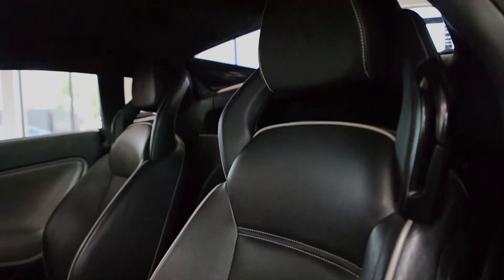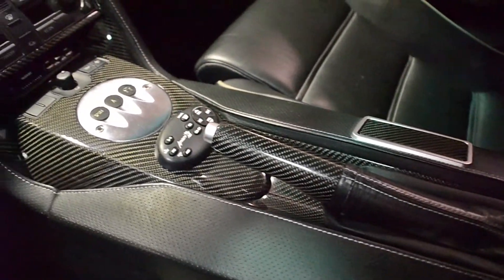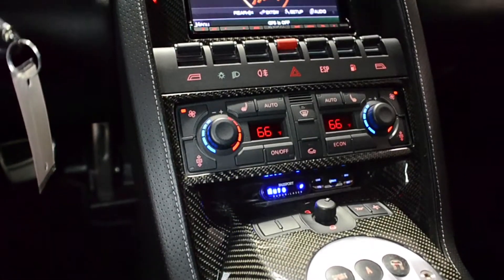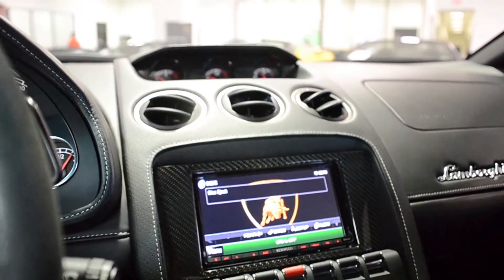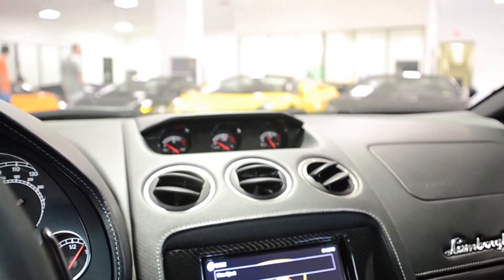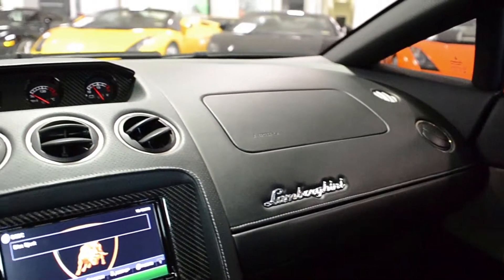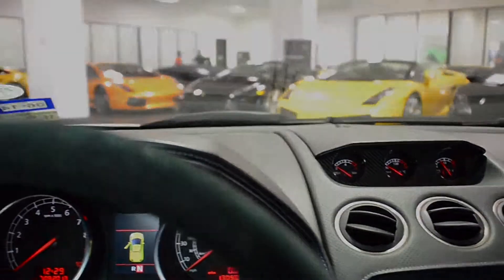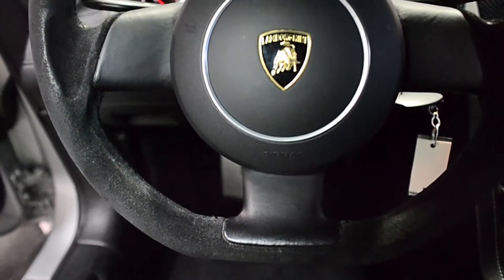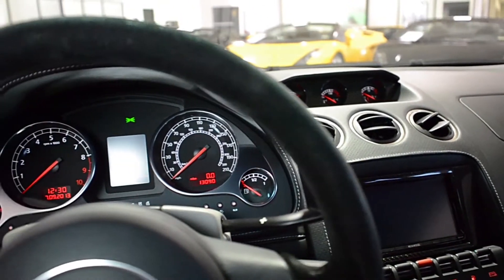This is an exceptionally clean Gallardo that comes very well optioned, along with some custom features including navigation, power heated seats, rear camera, passport radar, Kenwood custom sound, titanium colored Callisto wheels, yellow calipers, carbon fiber interior trim, updated LP560 front bumper, Alcantara steering wheel and headliner, carbon fiber Superleggera wing, Lorini custom exhaust, branding package, and much more.